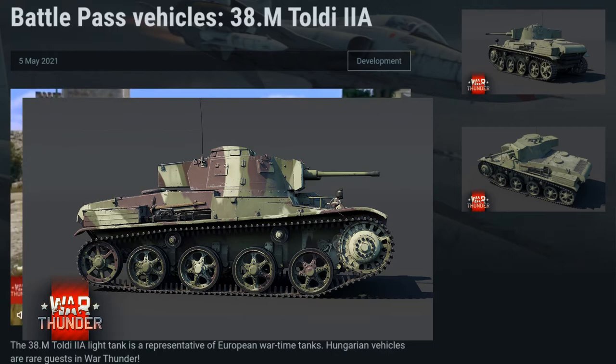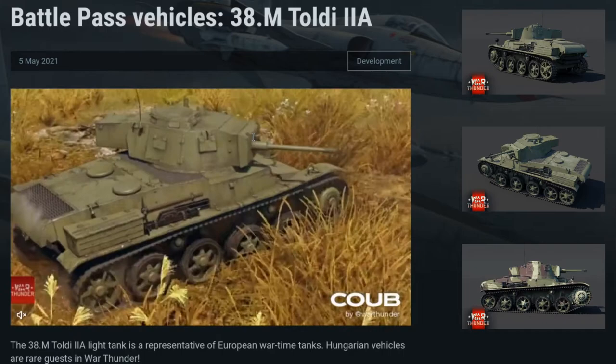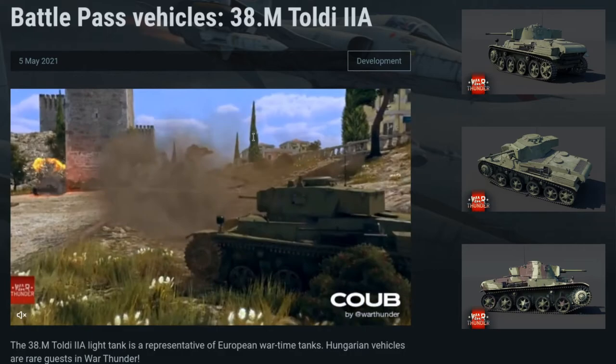In War Thunder, the 38M Toldi 2A will be joining the Italian Rank 1 light tank tree as a Battle Pass Premium vehicle, and it's reported this will be the free vehicle for this Battle Pass season.